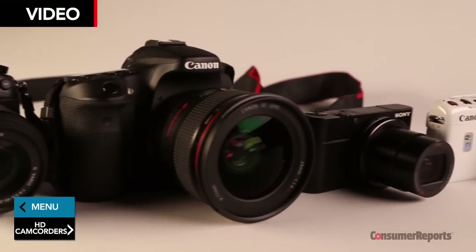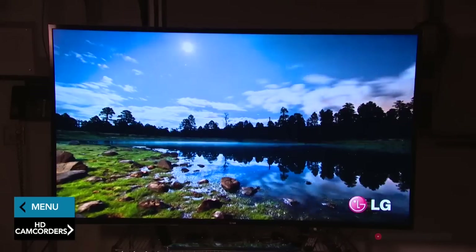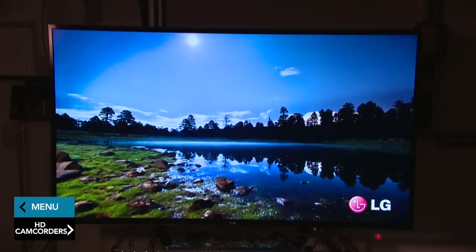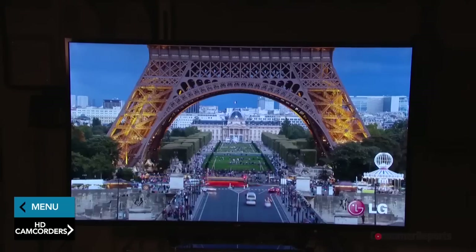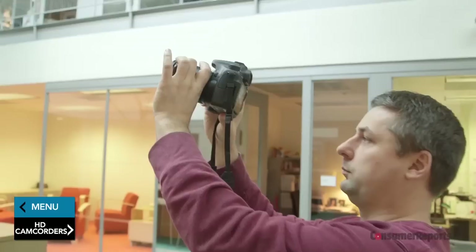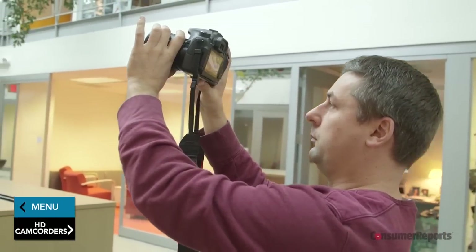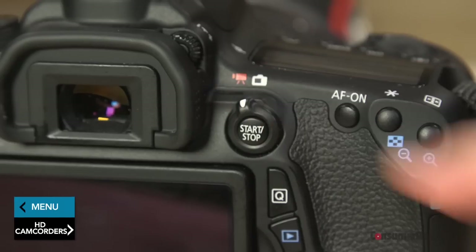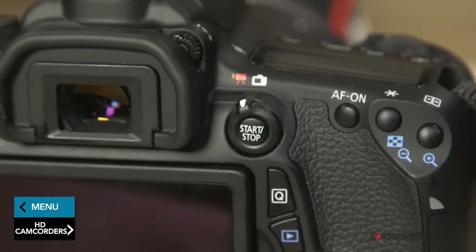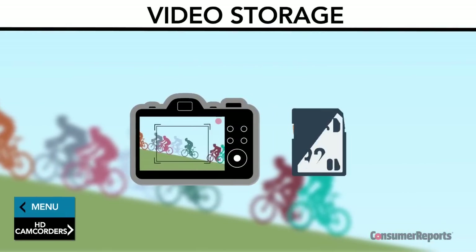Nearly all still cameras these days can capture HD video. Some can also capture Ultra HD or 4K video, which has a higher resolution — four times the number of pixels of regular high-definition video. But you'll need an ultra-high-def TV to take full advantage of 4K. One convenient video feature now found on many cameras is a dedicated video button, so you can quickly switch between still images and video. Taking a lot of video? Buy a larger capacity memory card to store it.